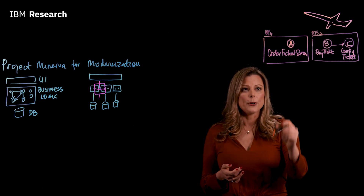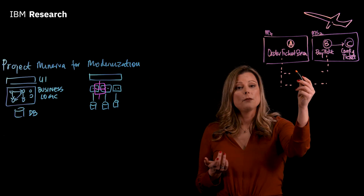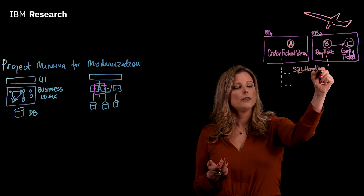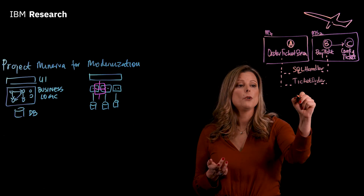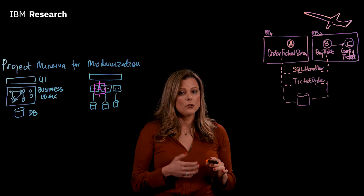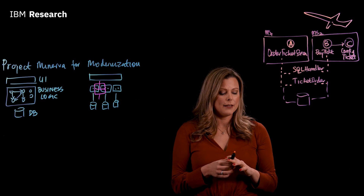However, as you dig deeper, there's actually a dependency and tight coupling between the two classes. Within the heap, they share a couple of objects such as SQL handler and ticket object. Moreover, they both write to the same database. So with that recommendation, you would actually have to do some work to remediate the tight coupling between classes A and B.